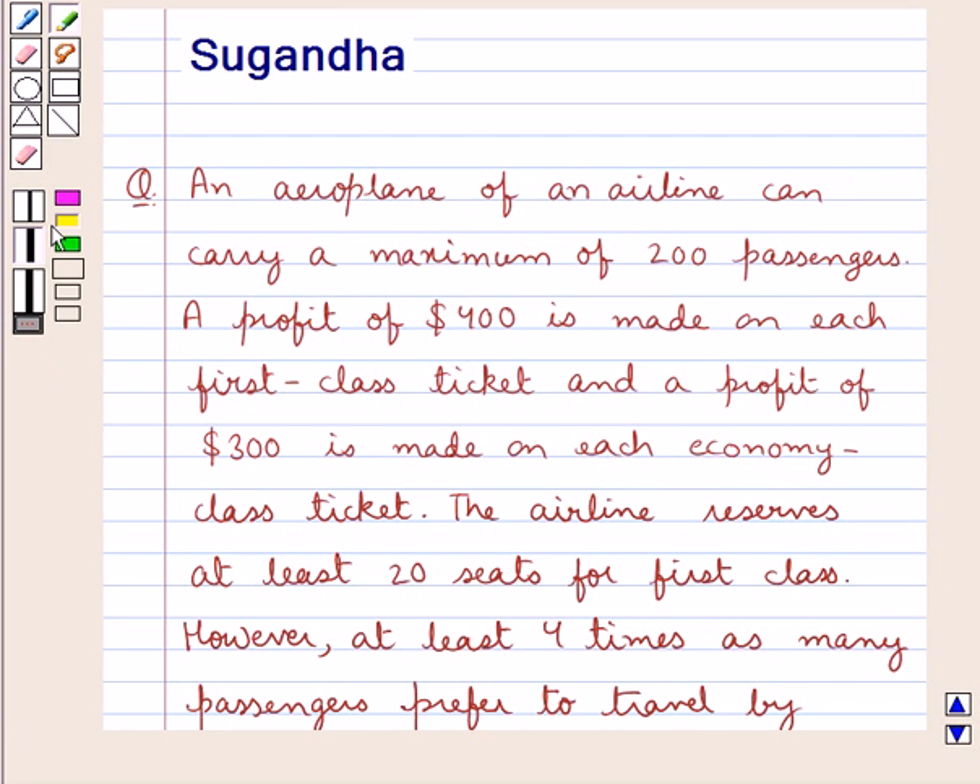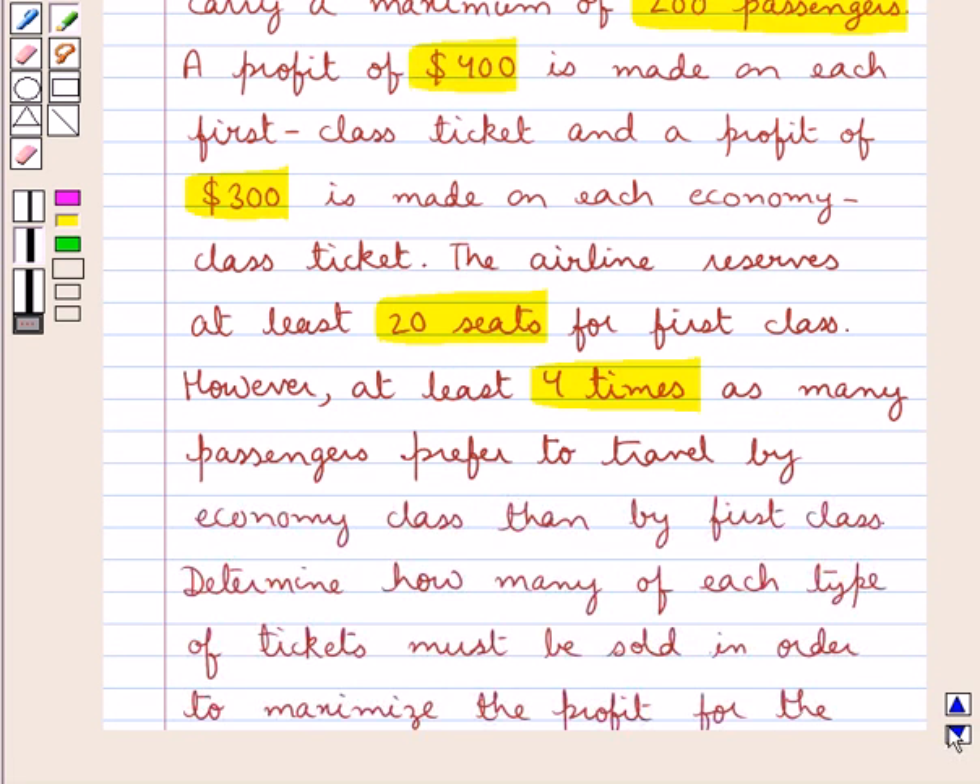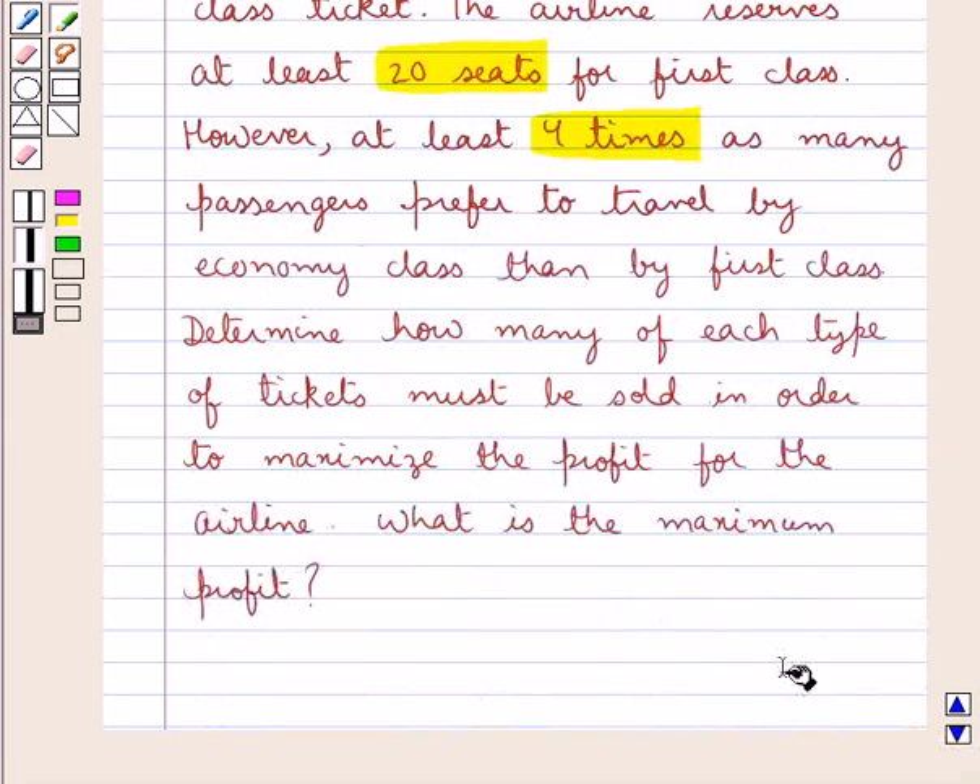Hello and welcome to the session. In this session we discuss the following question: An aeroplane of an airline can carry a maximum of 200 passengers. A profit of $400 is made on each first class ticket and a profit of $300 is made on each economy class ticket. The airline reserves at least 20 seats for first class. However, at least 4 times as many passengers preferred to travel by economy class than by first class. Determine how many of each type of tickets must be sold in order to maximize the profit for the airline. What is the maximum profit?